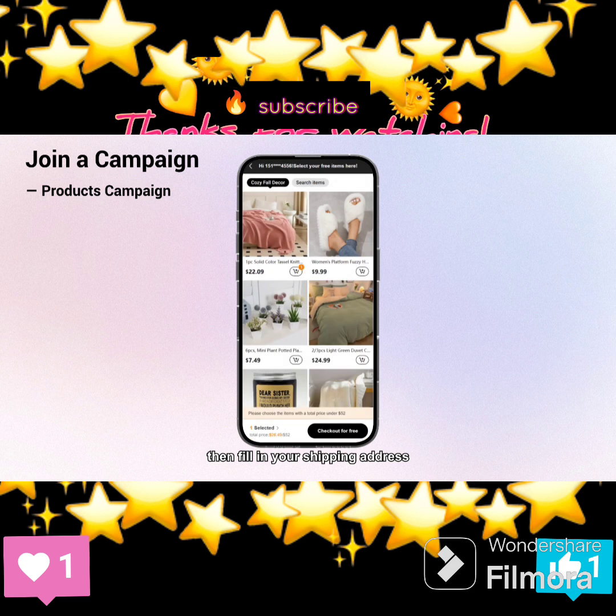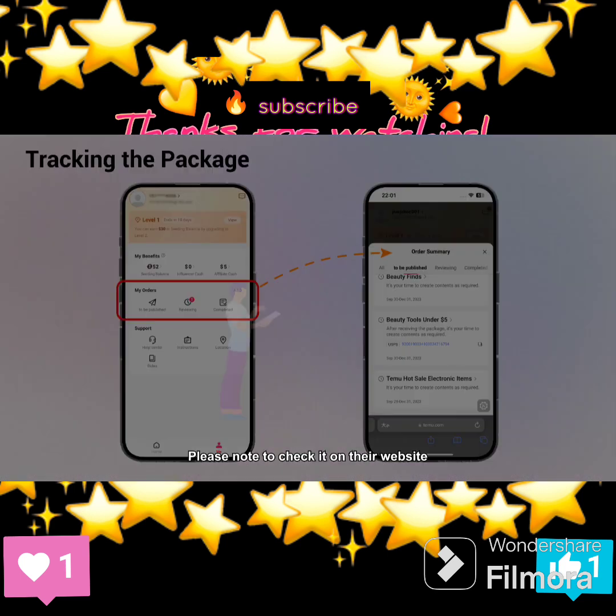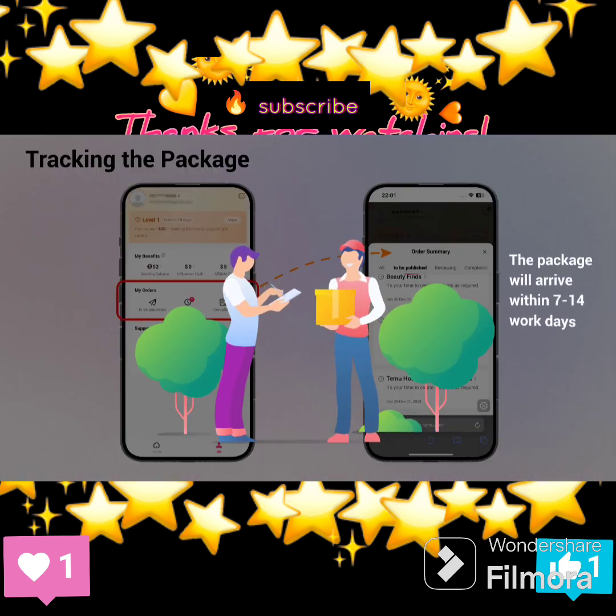Fill in your shipping address, confirm your item information, submit your order, and enjoy free shipping. Then get the tracking number and check the progress of your delivery in the order summary. The transfer situation will be updated on the website of the service provider within 3-7 days after the tracking number is generated. Please note to check it on their website. Usually, the package will arrive within 7-14 workdays.